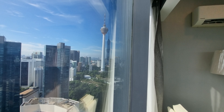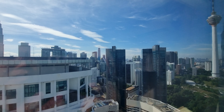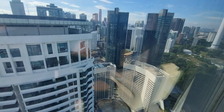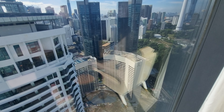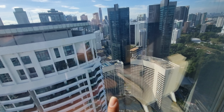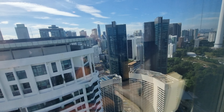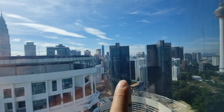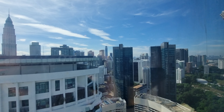Unlike the Petronas Twin Towers where you can only see the top, you get the full unobstructed KL Tower — very priceless. You can also see Merdeka 118 on this side, and over there is Tiarax, that's Four Seasons, Four Points by Sheraton, and Ritz Carlton Residences — and we just reviewed that as well.